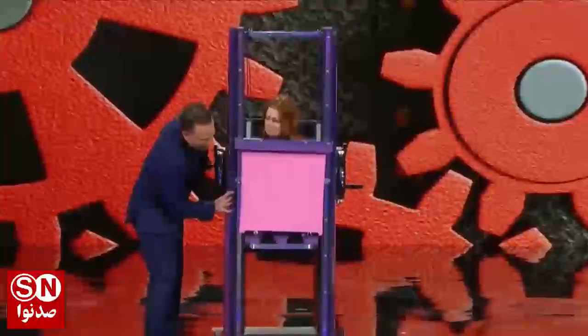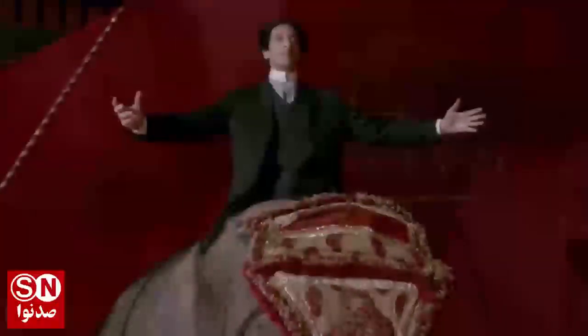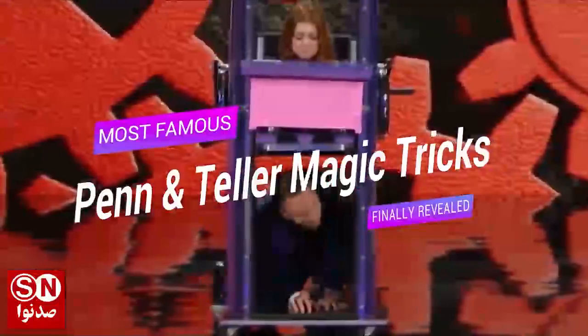Be it the incredible card in a can trick, or the amazing shrinking a girl illusion — hello and welcome back, and today we'll figure out the secrets behind Penn & Teller's most famous magic tricks.